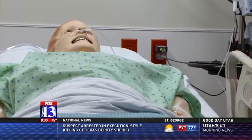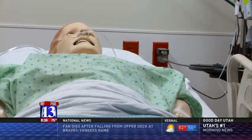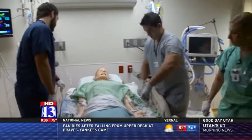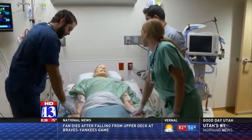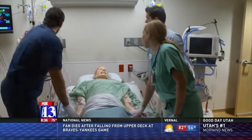The patients are mannequins but they breathe, blink and even talk. On this day the patient is admitted to the ICU. 'Hey Victor, I'm Amy. I'm one of the nurse practitioners here on the ICU team. Looks like you're not feeling very well.'